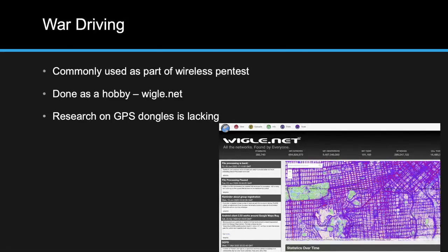War driving could also just be done as a hobby. Wigle.net is a great resource for this — it's an open source database that hobbyists can upload war driving results to. Anyone can upload to it and anyone can query it. You can look up data uploaded by hobbyist war drivers who drive around mapping Wi-Fi networks to GPS coordinates.